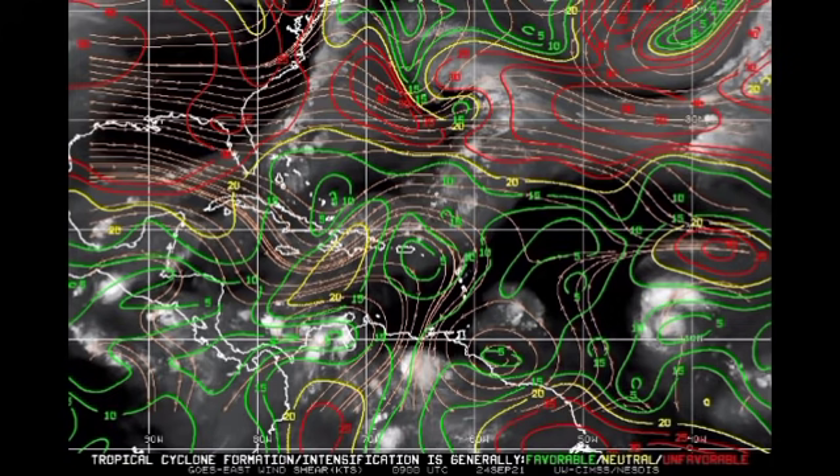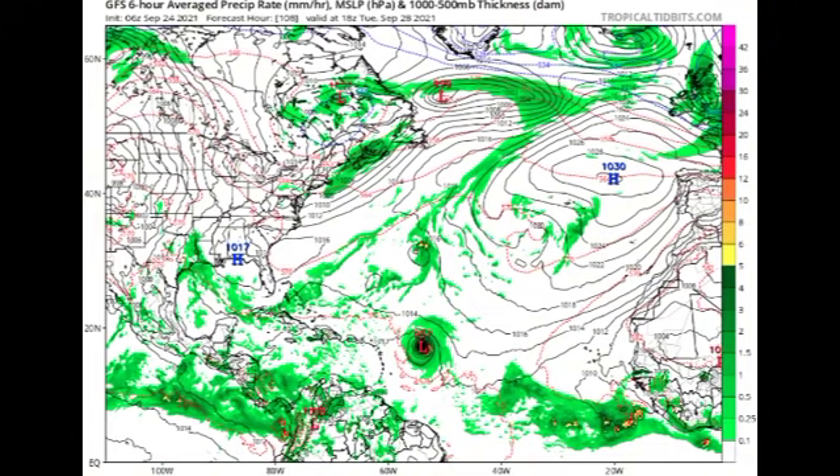Looking at model forecasts, starting with the GFS: this is a map showing isobars — lines of equal pressure. When they are tightly packed in a circular pattern with pressure below 1013 millibars, that indicates a low pressure system or tropical cyclone. The tighter the packing, the stronger the system due to a steep pressure gradient. By Tuesday the 28th of September, GFS is showing a 957-millibar low pressure system to the east of the Leeward Islands — a definite major hurricane at that point.